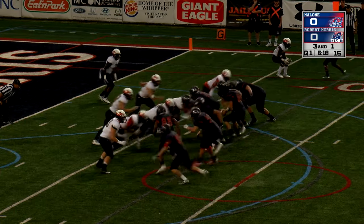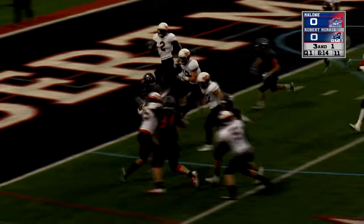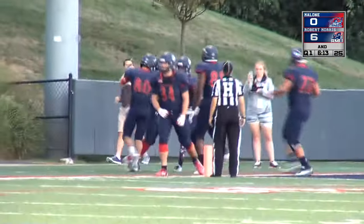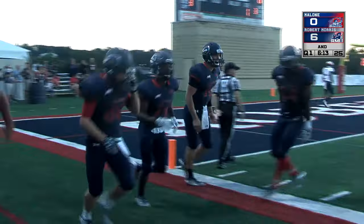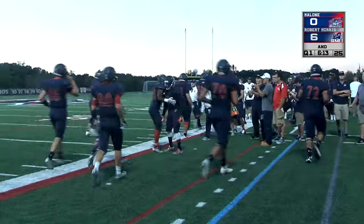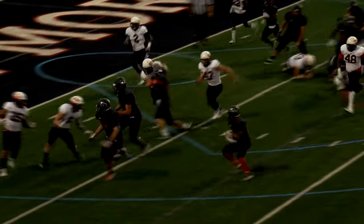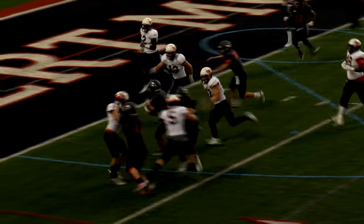Colonials tighten up on offense now. Roman Jack under center, here's a toss sweep — Sancher turning the left side corner, jamming it into the end zone. Touchdown Robert Morris, as he takes it in from seven yards away. There are no flags to be found, and that is a standing touchdown as the Colonials score with 6:13 to go on a sweep to the left side by Dante Sancher, here in the first period of play.